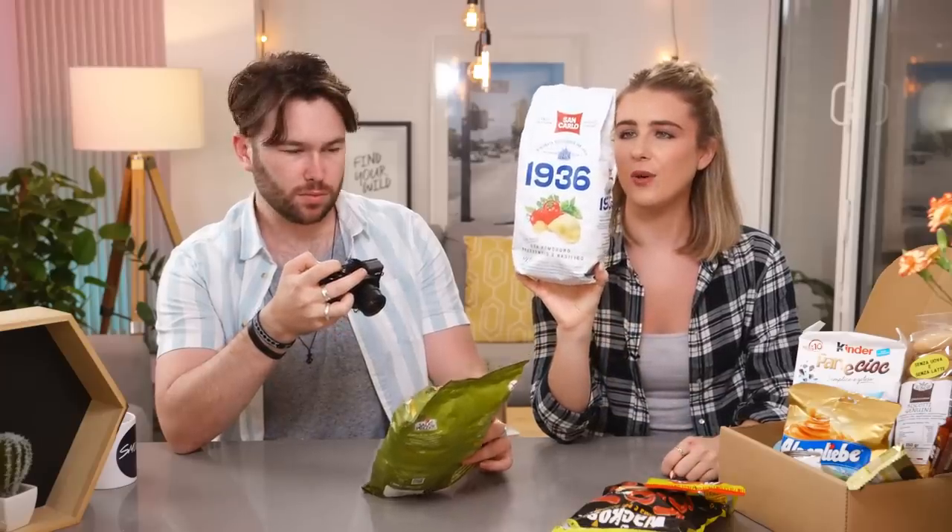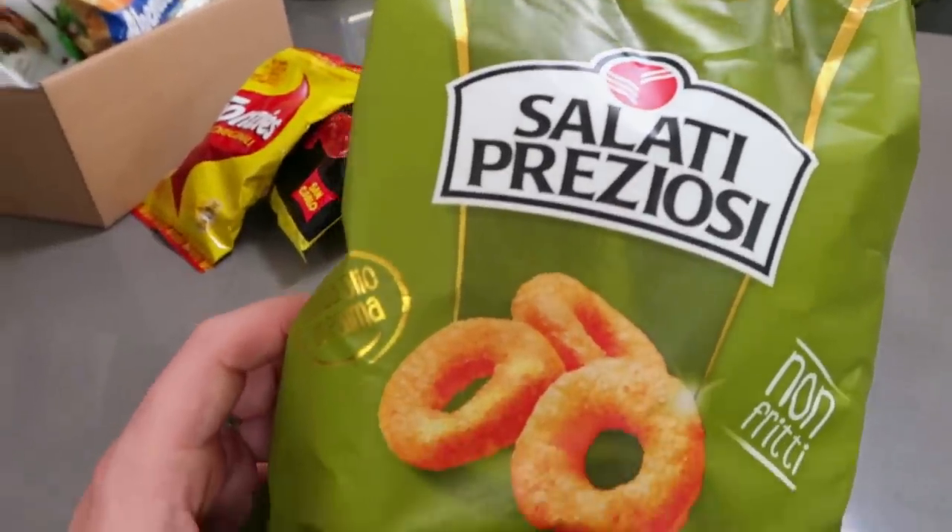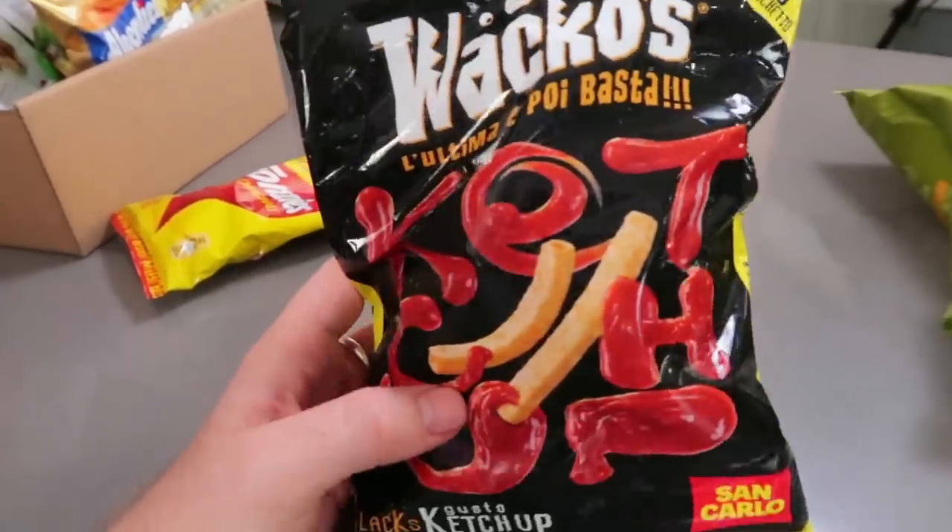These look amazing! I think the brand is San Carlo 1936, and there are images on the back of them making it back in the day — I just love this packaging so much. We also have 'Salati Preziosi non friti' — I wonder if that means non-fried. They look like onion rings. And these are ketchup flavor — and these are Fonzies, which I believe are like cheese.